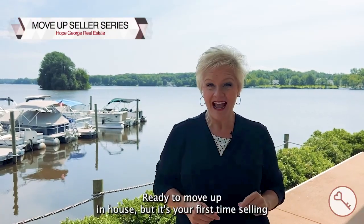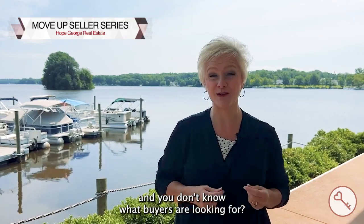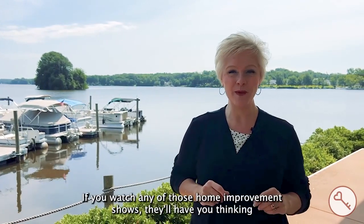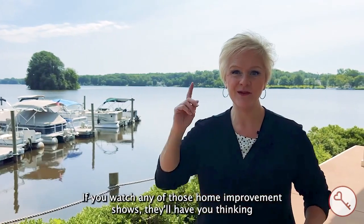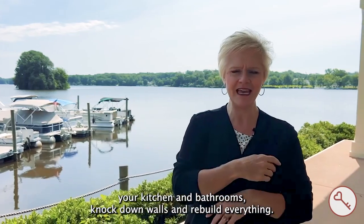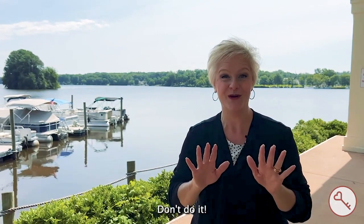Ready to move up in-house but it's your first time selling and you don't know what buyers are looking for? If you watch any of those home improvement shows, they'll have you thinking you need to demolish your kitchen and bathrooms, knock down walls, and rebuild everything. Don't do it!